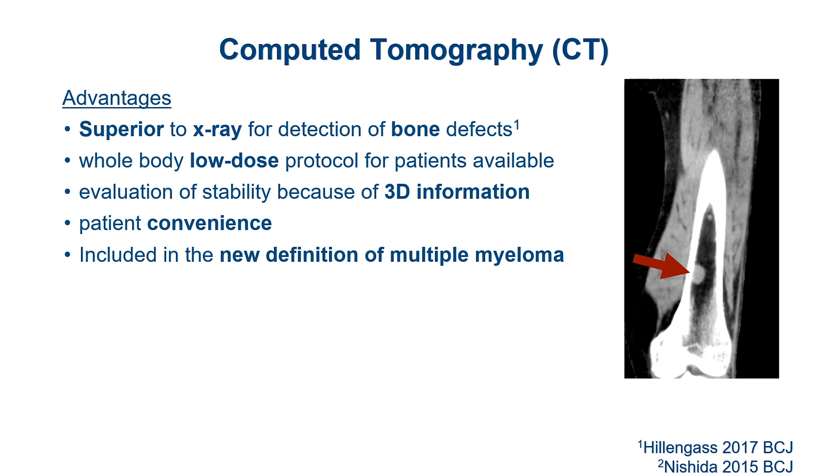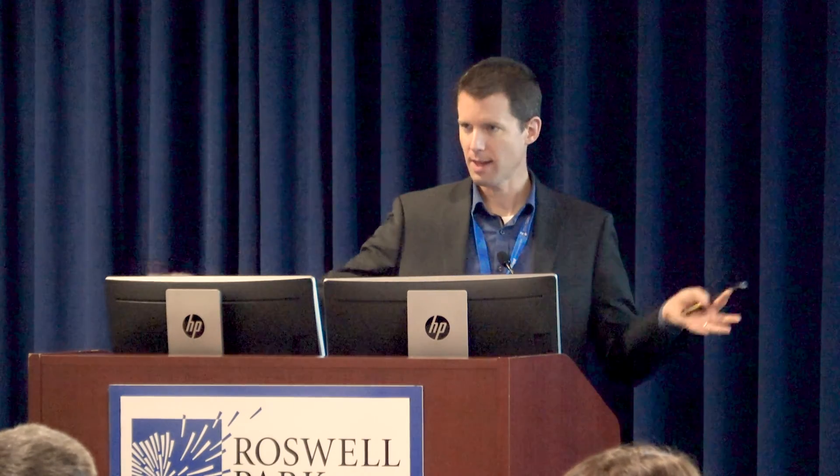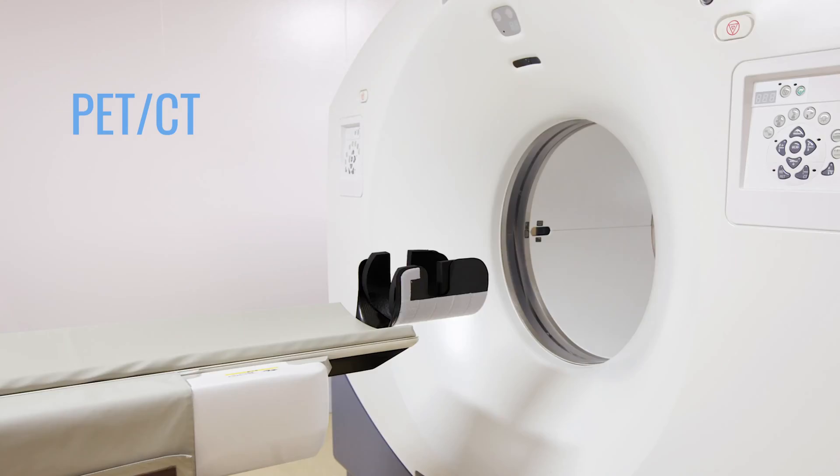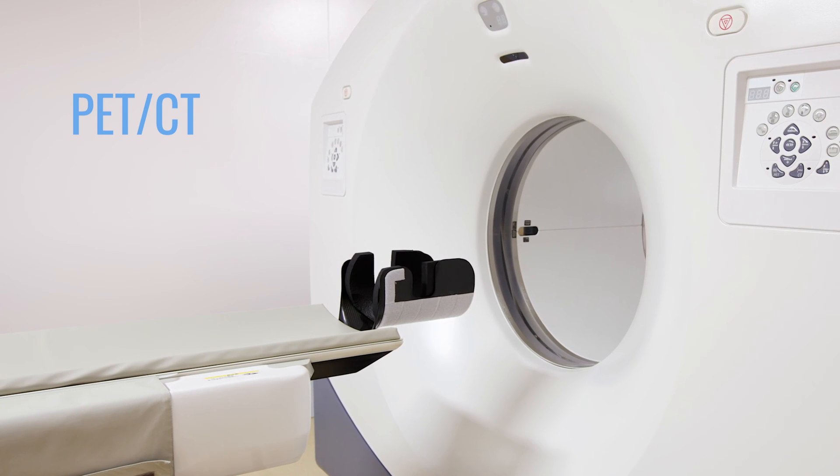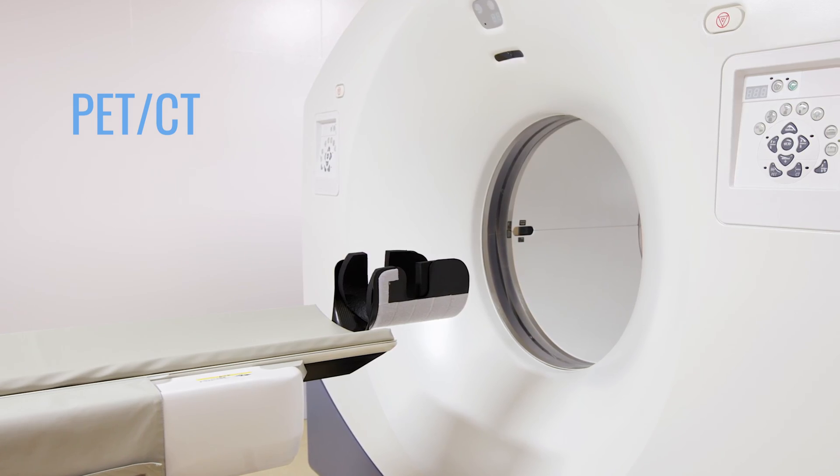It's also rather convenient: you just lie flat on your back, go into the machine and out again. It's not the long tube like an MRI — it's just a ring. You go in and out in about three minutes, which is much more convenient than a conventional x-ray as well.